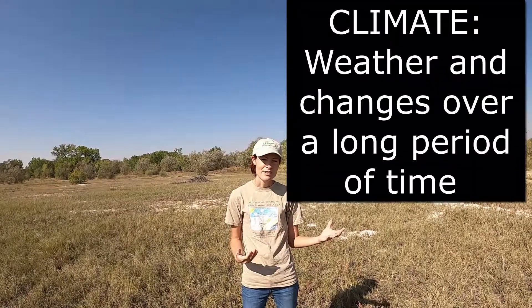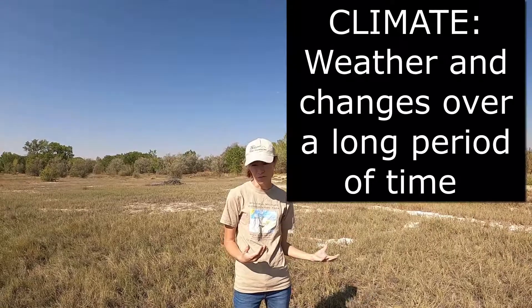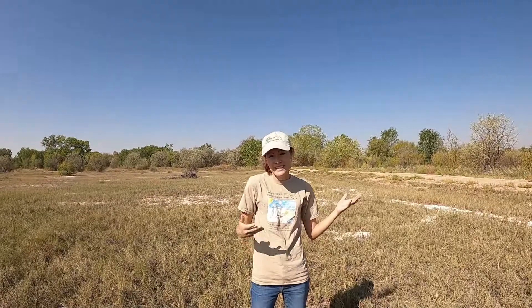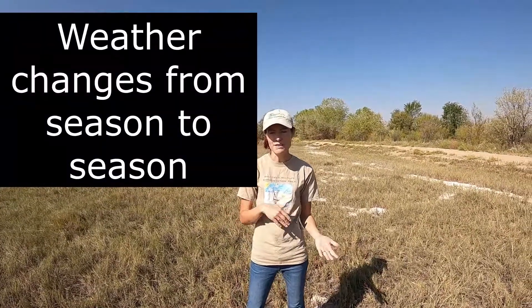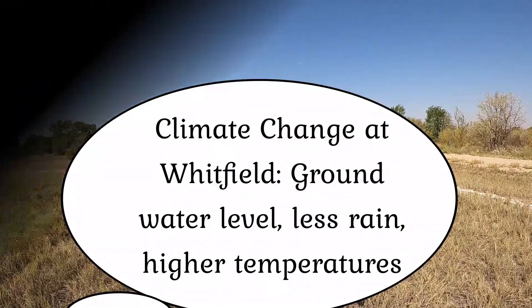When you're thinking of climate, you're thinking of change over time. You're looking at an entire year of weather, an entire month of weather, and tracking those changes over a long period of time. I could say something like: at Whitfield, the climate has changed pretty drastically in the last 10 years. The weather at Whitfield changes from season to season — in the summertime it's warm, in the fall it gets cooler, and in the wintertime we may even see some snow. But the climate has changed over the years as well.